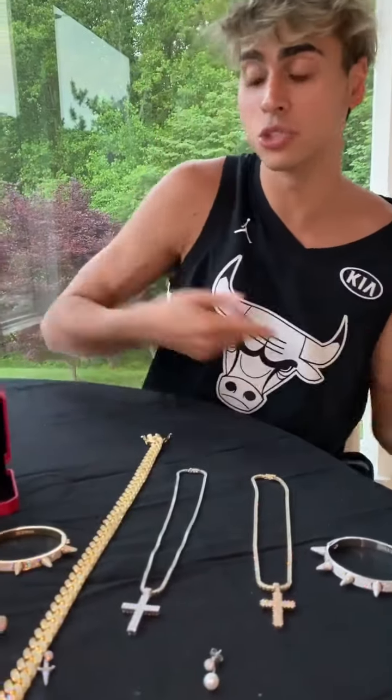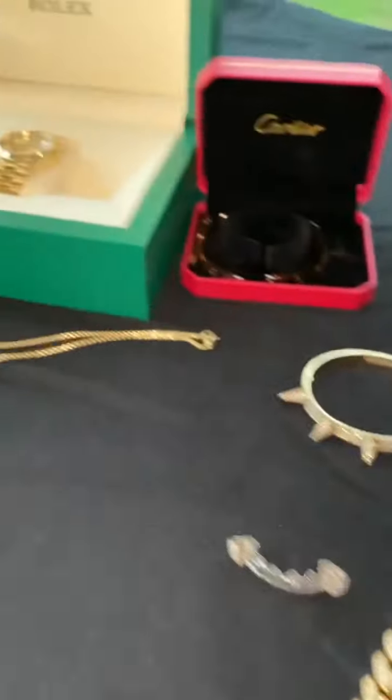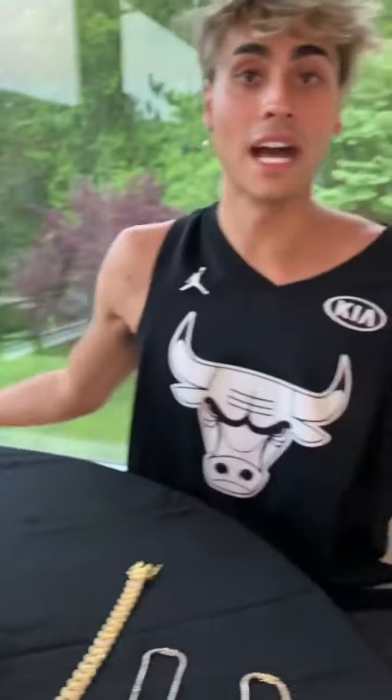That's my jewelry collection. Steve, go ahead and do a close-up — look at all this ice. You can't forget about the Rollies either. A lot of you guys requested this video, which is why I did it. Shout out to everyone who hooked me up with all this amazing stuff. I love you guys — stay tuned, we got a bunch of cool videos coming out. God bless you, stay safe, stay healthy, and subscribe. Peace.